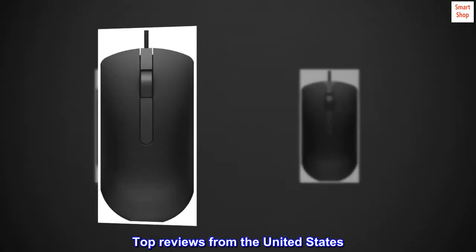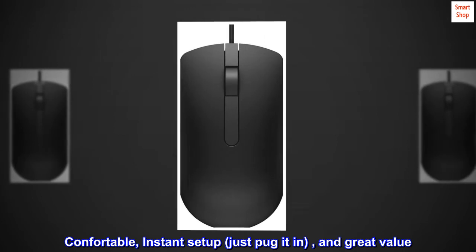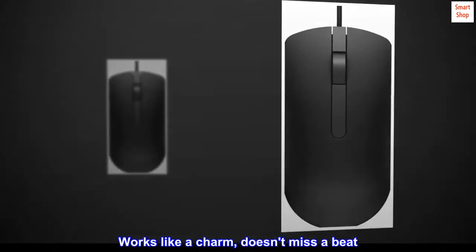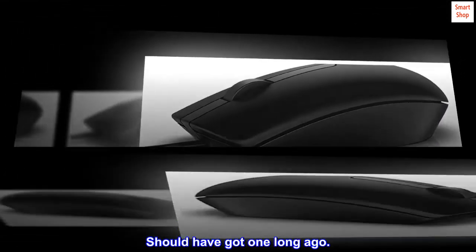Top reviews from the United States. Comfortable, instant setup — just plug it in — and great value. Works like a charm, doesn't miss a beat. Should've got one long ago.